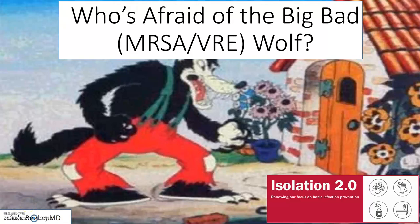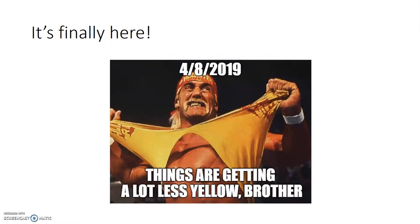Hey guys, I'm Cole Beeler from IU Health University Hospital and we'll be discussing the planned withdrawal of contact isolation from the MRSA VRE boogeyman. Starting on April 8th, your patients who are in isolation for MRSA and VRE will be switched from contact isolation to standard precautions.